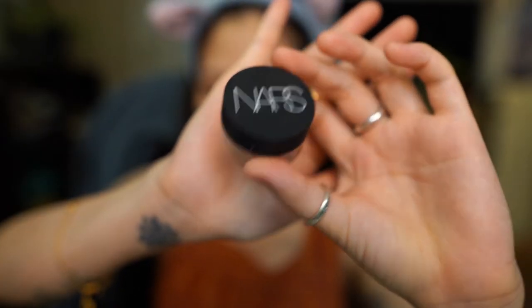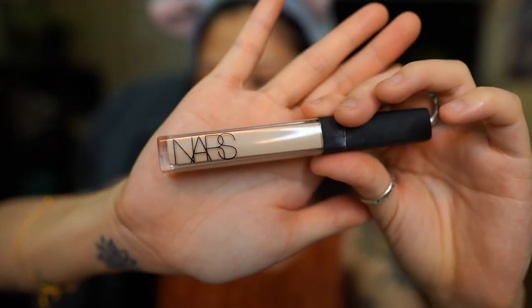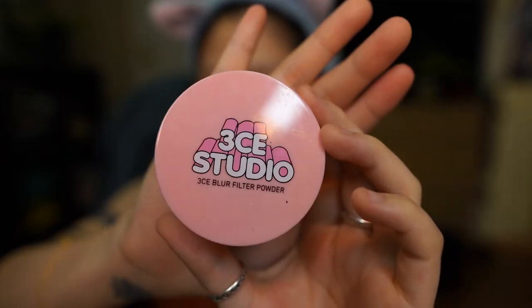For under my eyes, this is NARS Soft Matte Concealer. I'm just going to use my fingers and apply it underneath my eyes. I've stopped using concealer to brighten up other parts of my face like my forehead or my chin - I mostly just use it for under my eyes and my lips now. To prime my lips, I'm going to be using NARS's Radiant Creamy Concealer as a base. It looks really scary at first, but this helps create a soft gradient lip later on. I'll use a brush to blend it out, and then to set everything in, this is 3CE's Blur Filter Powder - I'm only going to apply it where I put concealer, so under my eyes and my lips.